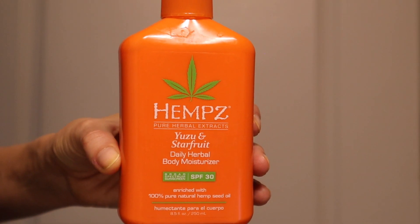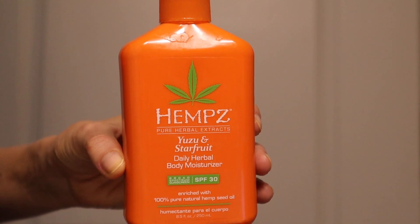Finally, we have the Hempz Pure Herbal Extracts Daily Herbal Body Moisturizer in the scent Yuzu and Starfruit — broad spectrum SPF 30 enriched with 100% pure hemp seed oil. I wanted to include this one because, spoiler alert, I love it so much. This one has 8.5 fluid ounces and retails for $29.95 — definitely not a super inexpensive option, but Hempz frequently runs buy-one-get-one 40% off at Ulta, so keep an eye out for that.